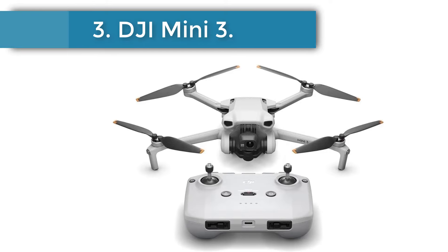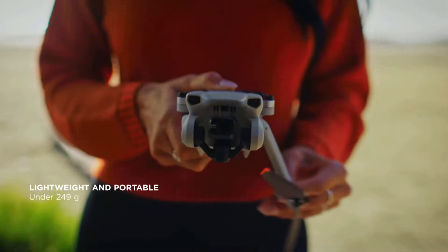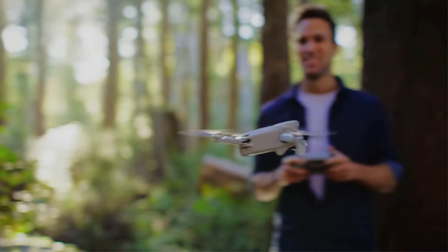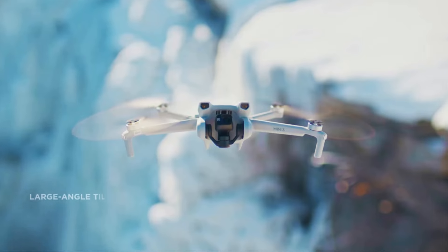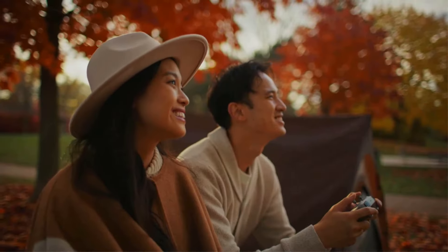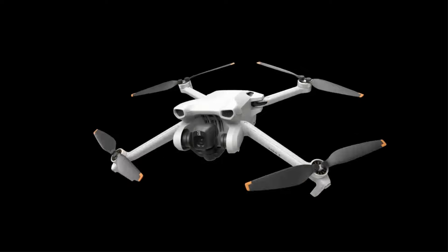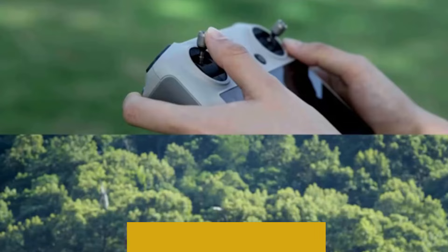Number 3: DJI Mini 3. If you're just getting into drone photography, especially for personal use, the DJI Mini 3 is a fantastic starter package. Though it costs less than half as much as our top pick, it still offers a 4K camera, a long 38-minute battery life, and a compact, lightweight build that just slides under the FAA 250-gram limit. The Mini 3's camera and sensor aren't as high quality as those of the Air 3, but the f/1.7 aperture provides surprisingly good image quality in lower light conditions.